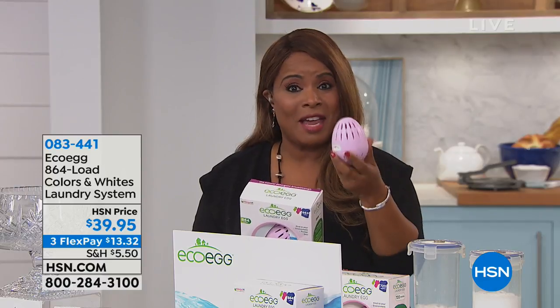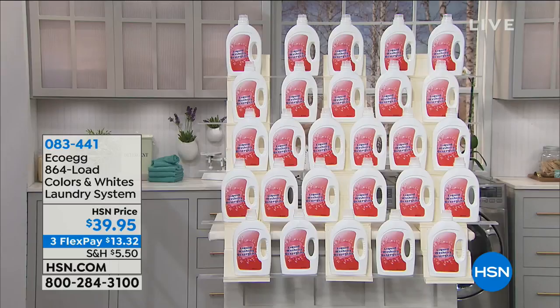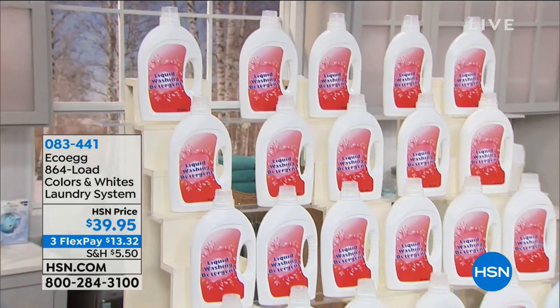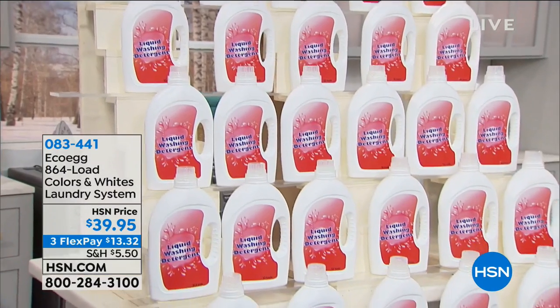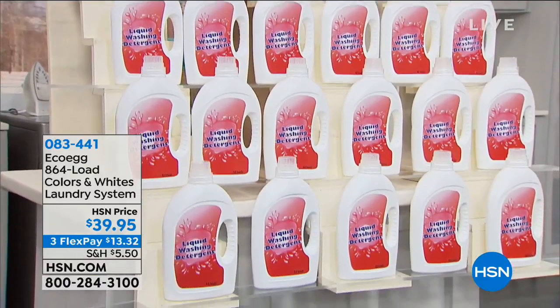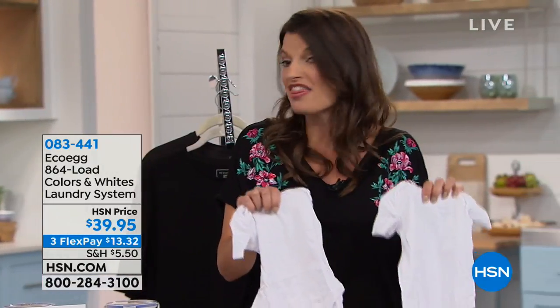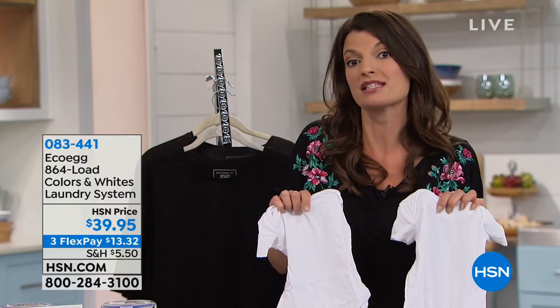We're going to go to our phone lines. If you would love to buy this incredibly innovative eco-egg that will deliver to you four years of laundry, give us a call. Who wants to be carrying that home from the store every few weeks? It's like a warehouse full of laundry detergent. You've got to find somewhere to store it. It's full of nasty, harsh chemicals — terrible for your skin, bad for your fabrics. This is the solution, which was originally invented to help people with sensitive skin.